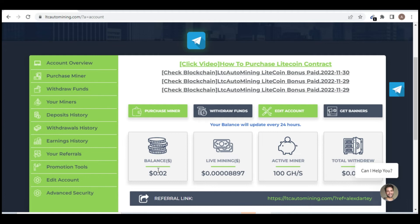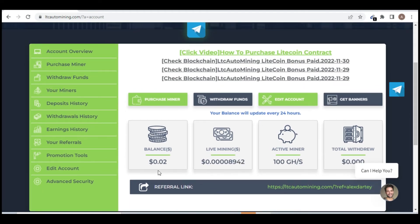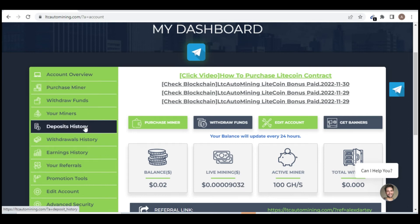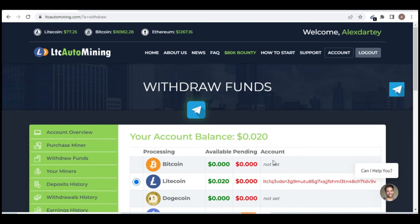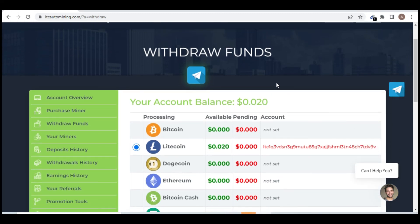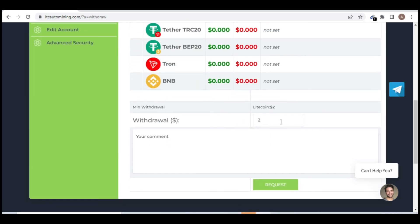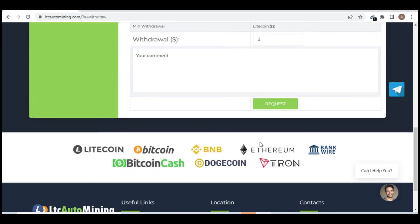Every 24 hours the live mining balance gets added to your main account balance. To place a withdrawal, click on 'Withdraw Funds' and you'll be taken to the withdrawal page. My balance is 0.02 Litecoin, and I've pasted my Trust Wallet Litecoin address there. The minimum withdrawal on this website is 2 Litecoin. When my balance reaches that, I'll process the withdrawal and update you all.